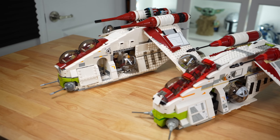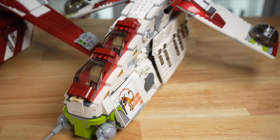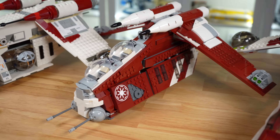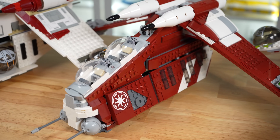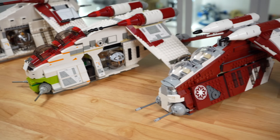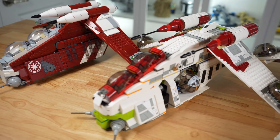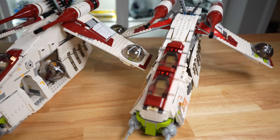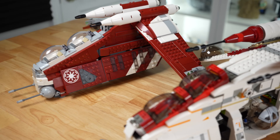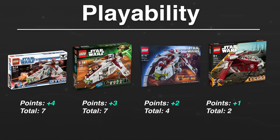The 2023 is definitely the strongest model, borrowing some design techniques from the 2013 but improving on them. When it comes to ranking these sets for playability, it's difficult because some do some things really well and some fall apart when you want to fly them around. I remember as a kid this 2008 gunship falling apart in my hands, and this 2023 gunship will not be falling apart in kids' hands, but it completely lacks any fun imaginative play features that all the other sets have. After deliberation, ranked worst to first for play features, I think the feature set on the 2023 Coruscant Guard Gunship is pretty abysmal.